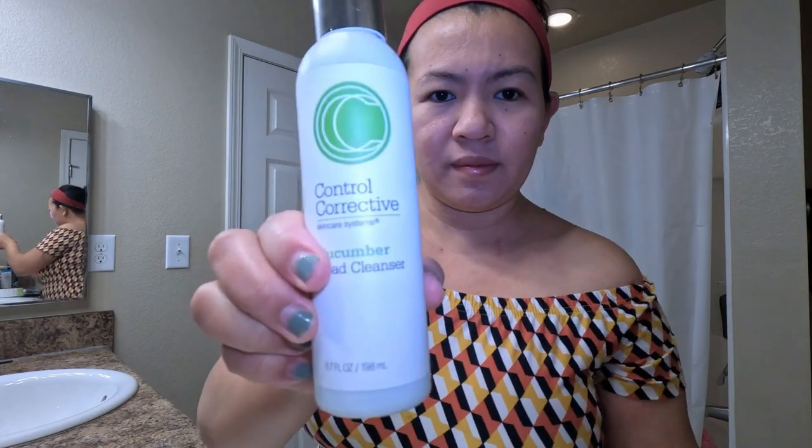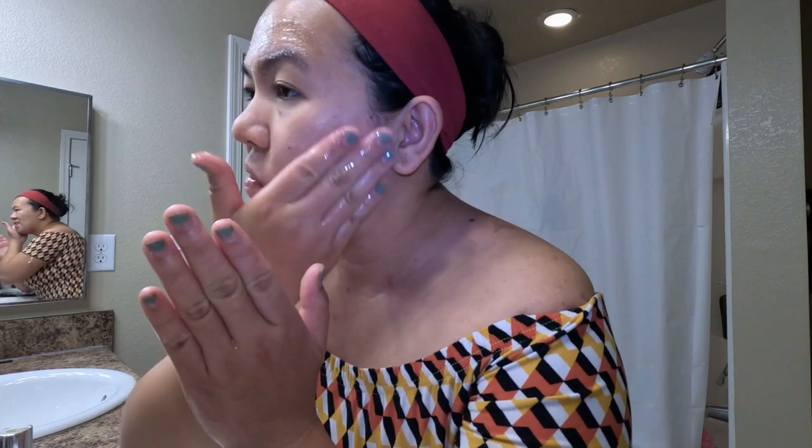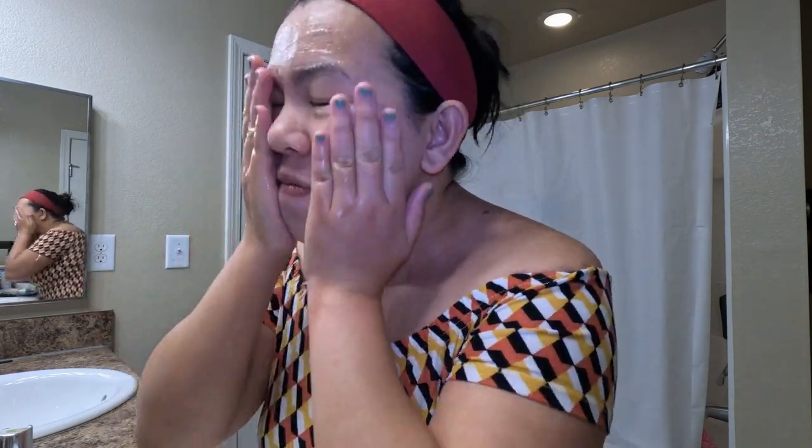For all skin types, the Cucumber Bead Cleanser delivers stiff, refreshing cleansing without irritation or abrasion. Circular granules in a cream base efficiently exfoliate pore-clogging oils and cellular debris while killing bacteria.